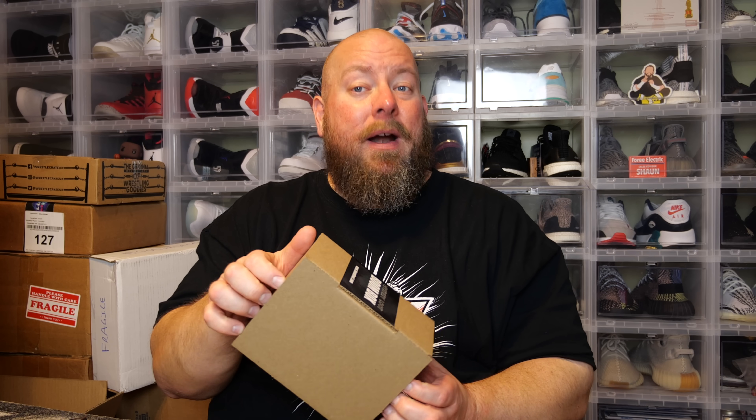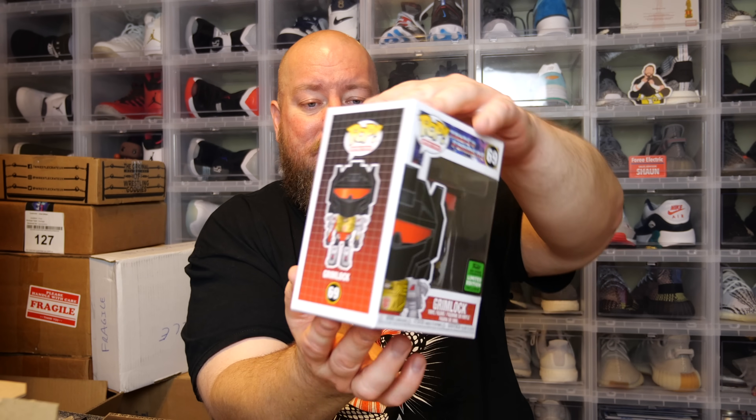All pops without pop protectors will be put into Pop Shield pop protectors. Right now I have a promo code — use code CLINT7 to get $7 off a 100-pack of Pop Shield pop protectors through the entire month of November. Pop protector promo codes with them are pretty rare. Next pop is Grimlock, Transformers ECCC shared sticker from this year — probably not super expensive, and the shared sticker version comes in at $14.